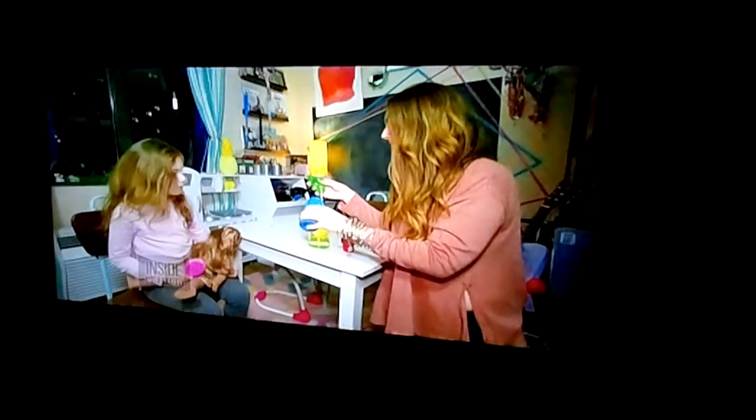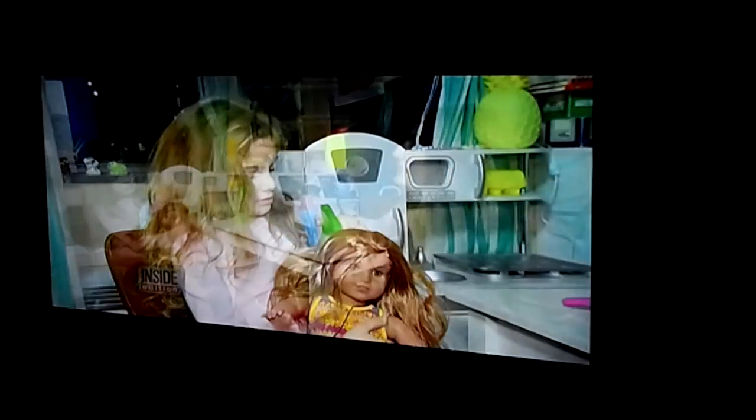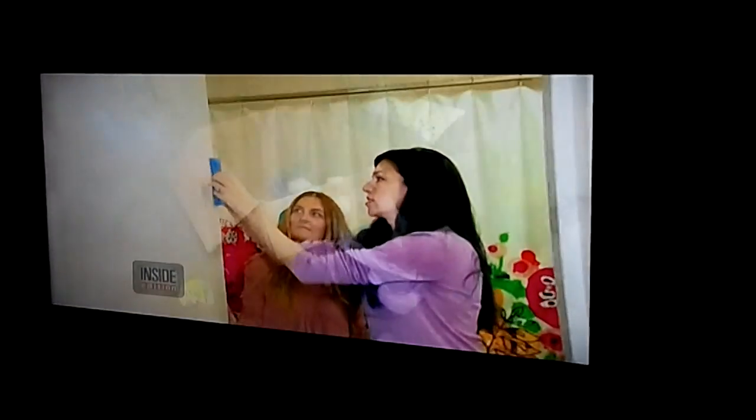Five-year-old Ciela has a tough time brushing her doll's tangled hair. There's a simple trick: pour a little fabric softener into a spray bottle filled with water, then spray the solution on the doll's knotty hair. It works! Her hair is better than my daughter's. All helpful tips to make your life a little easier.